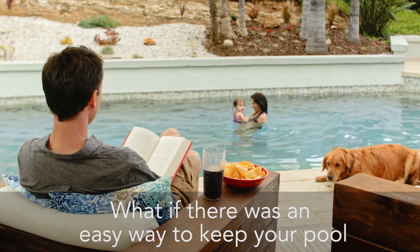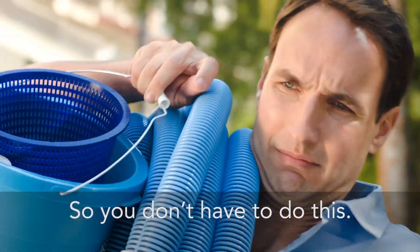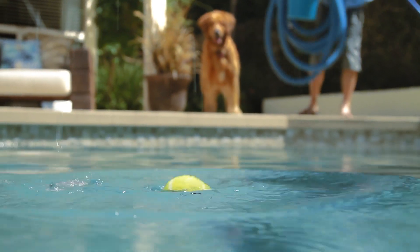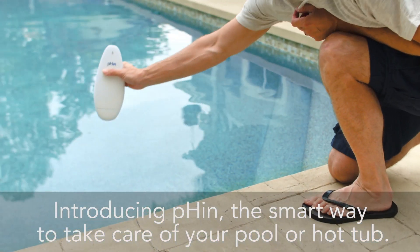What if there was an easy way to keep your pool or hot tub perfectly balanced? So you don't have to do this. Introducing FIN, the smart way to take care of your pool or hot tub.